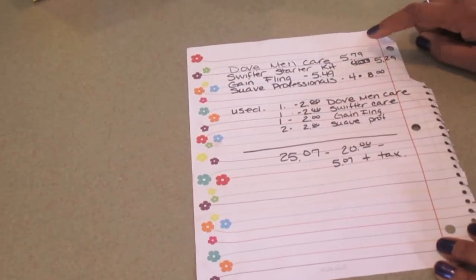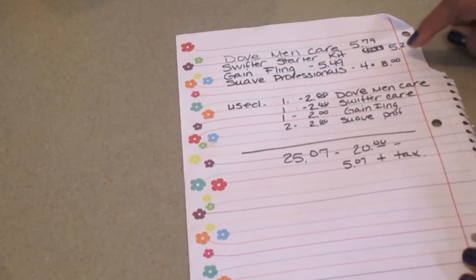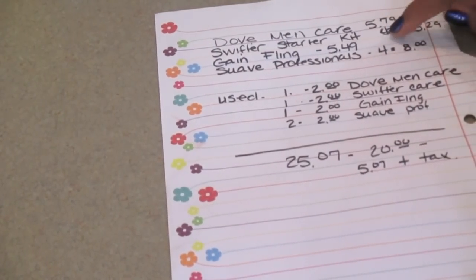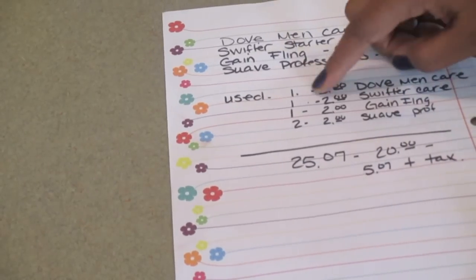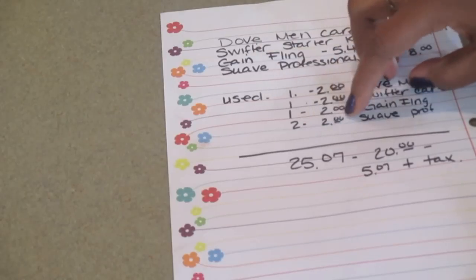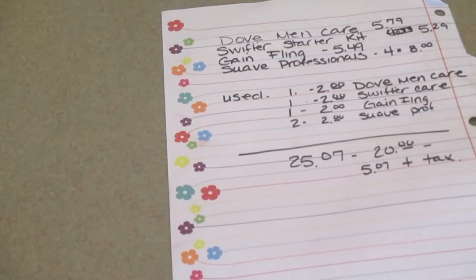The Dove Men Care was $5.79. The Swiffer starter kit was $5.29. The Gain Fling was $5.49. The Suave Professionals was two for four — I got four of them. I used one of the $2.00 off coupon, one of the $2.00 off Swiffer, one of the $2.00 off Gain Fling, and two of the $2.00 off Suave. And that brought it to $25.07 plus tax.